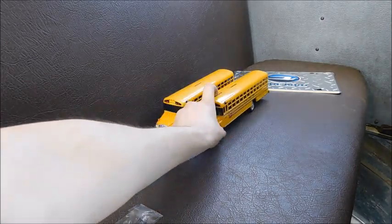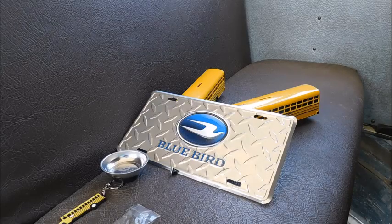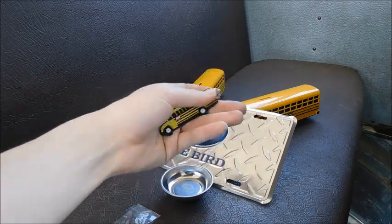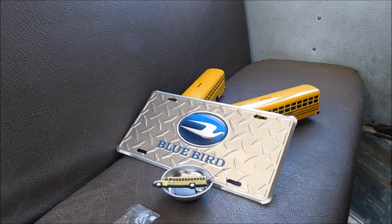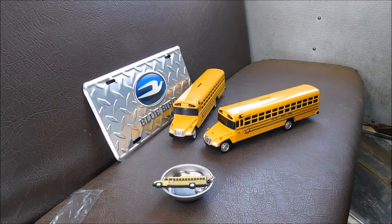So that's pretty much everything I got in the Bluebird package. I actually did orders from all three of the big three — I just didn't get any IC Bus stuff, I got mostly International when I did that. I could have done a video on the International stuff, but it's mostly just t-shirts. I've also got one coming from Thomas — I don't know if I'm going to do an actual unboxing video. With that being said, thank you guys for watching. I'll link Bluebird's gift shop in the description if you want to go get something. Thanks for watching, guys. Bye.